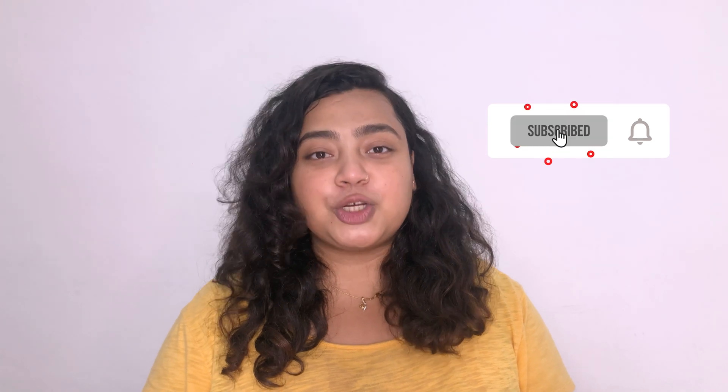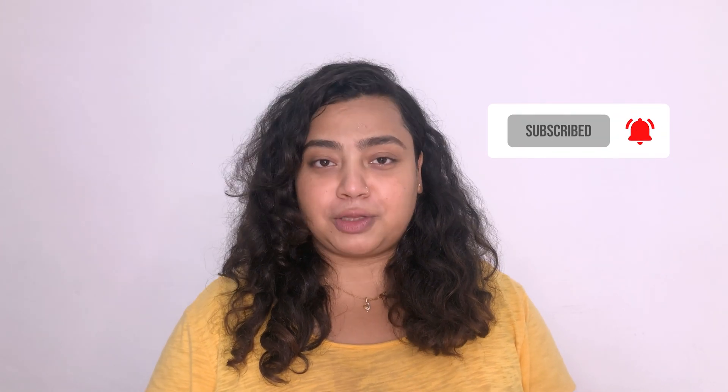Hello everyone, this is Dr. Ananya. Welcome to my channel. In today's video, I'll be talking about the vitamin B12 test. Before beginning the video, I'd like you to subscribe to my channel so that I can share all the valuable and useful information with you.